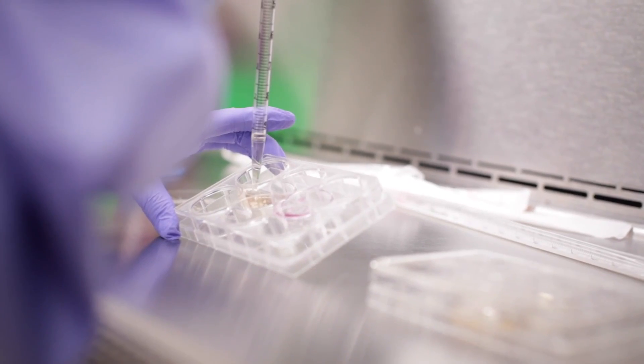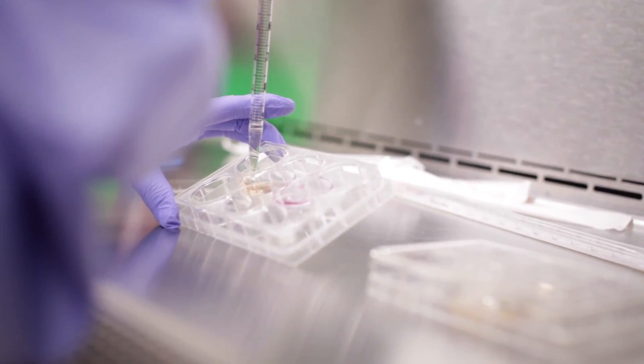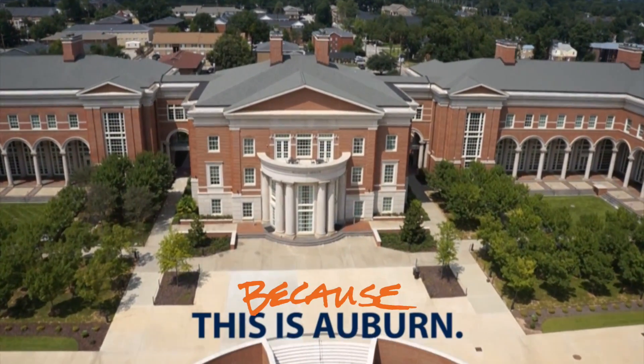So why do we believe we can be on the forefront of eradicating cancer? Because this is engineering. Because this is Auburn.